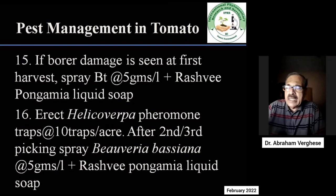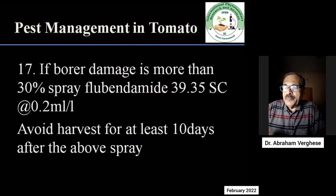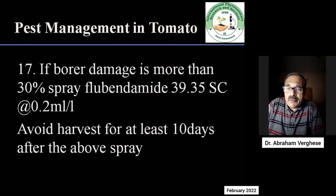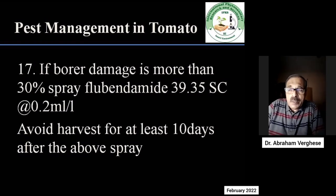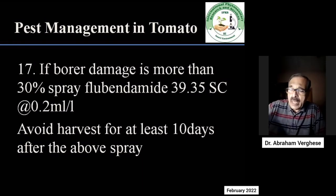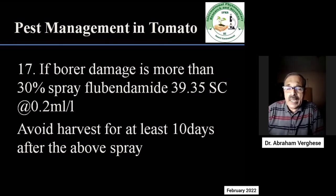A little light irrigation at this time is good to generate humidity in the field for Beauveria to act. If borer damage is more than 30% and the farmer feels it is very serious, then give one spray of flubendiamide at the rate of 0.2 ml per litre. After the spray, at least 10 days should pass before any harvest. So do one more picking, then spray, wait 10 days, and only then go for the next picking.